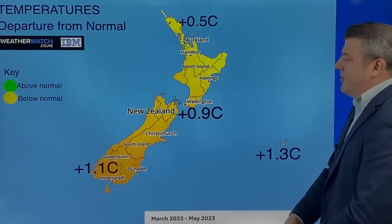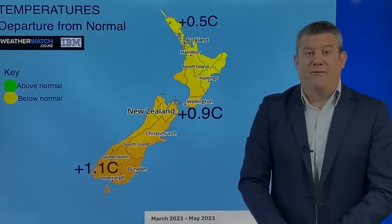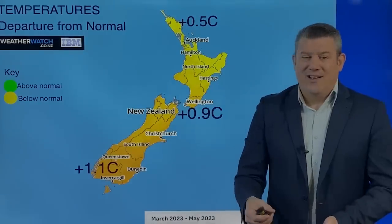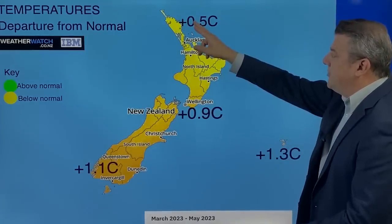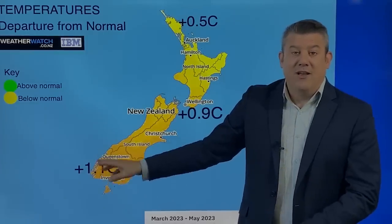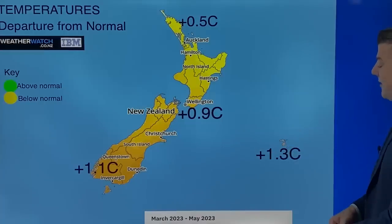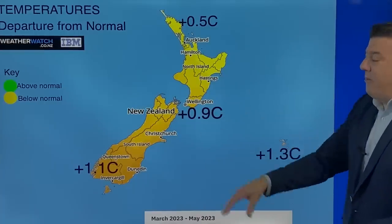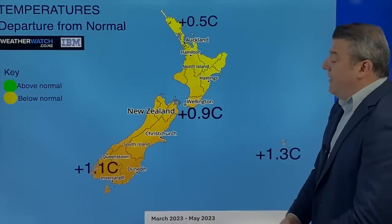And finally, before I go — temperatures. This is March to May, the season of autumn, which is once again leaning warmer than average overall. There'll still be cold blasts, the odd bit of snow and frost, but generally speaking half a degree warmer than average in the North, about a degree warmer than average around Wellington, slightly over a degree warmer than average in the lower half of the South Island. And out over the Chathams, 1.3 degrees above average — that is a lot. The marine heat wave will be adding a little bit more to that as well, keeping temperatures up especially at night time in the coastal areas.